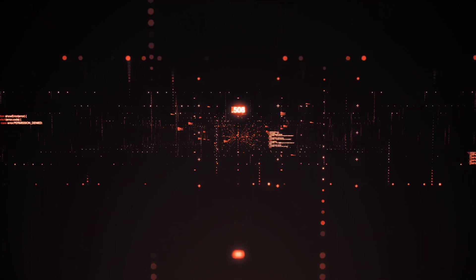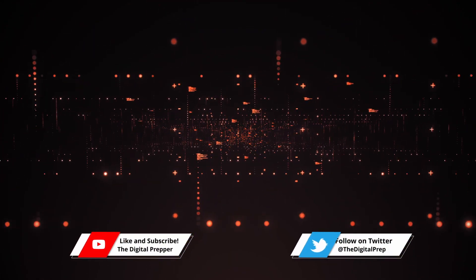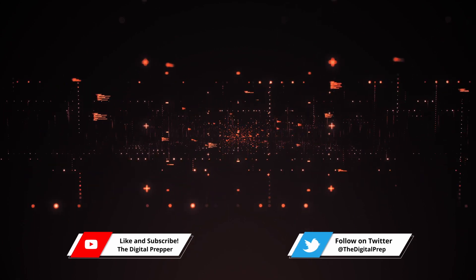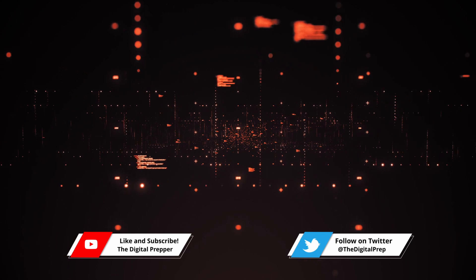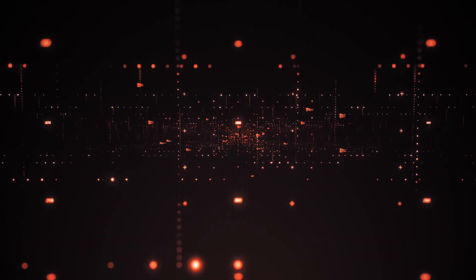Before we get started, I just want to remind you that if you like the video and want to discuss anything regarding digital preparedness or just preparedness in general, please leave a like, comment, and subscribe to see more like this. With that being said, let's get started.